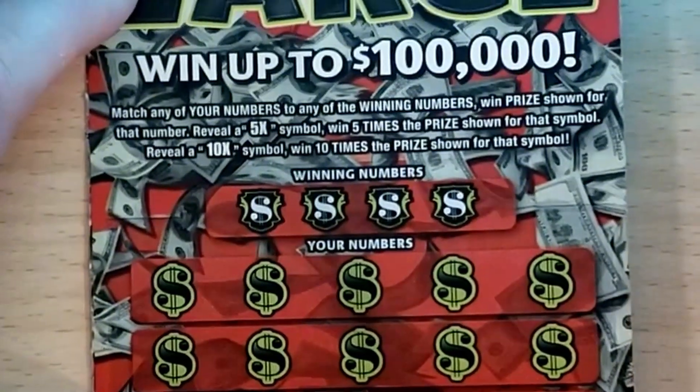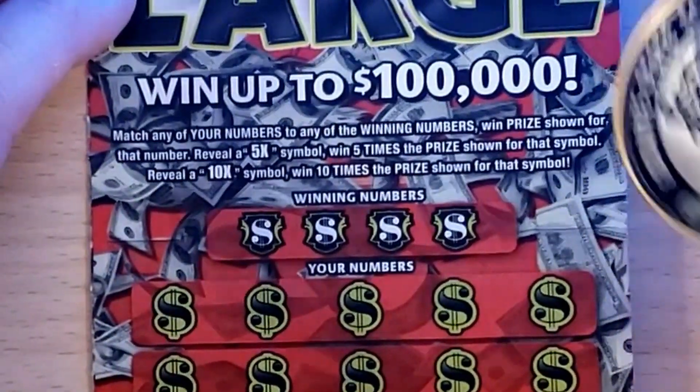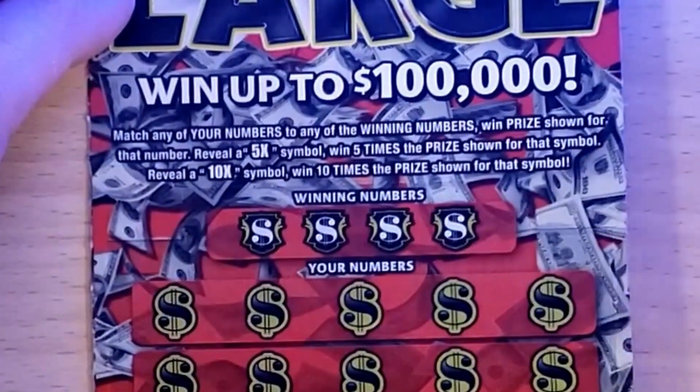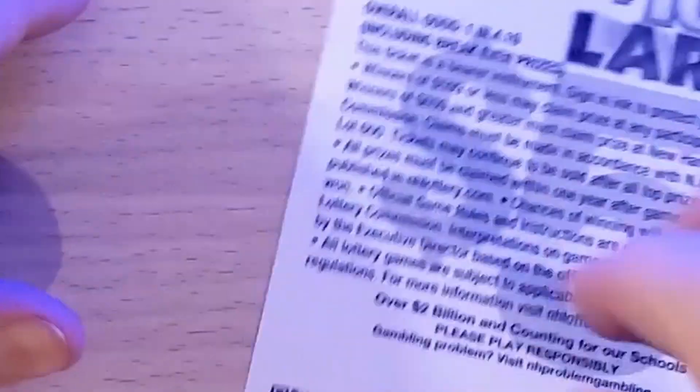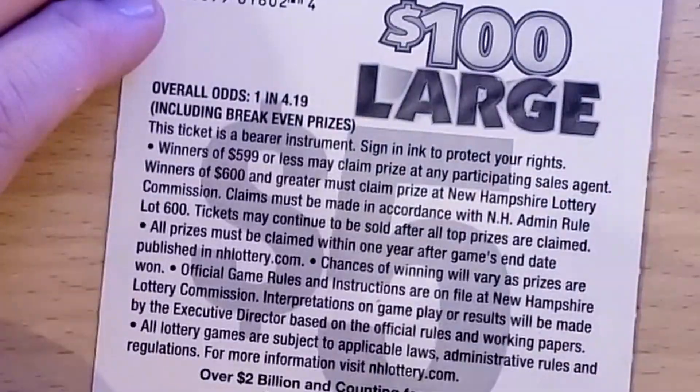Hoping that some people left some winners hanging — that's what this is all about. I'm just buying one of each kind and hoping someone left a winner in there. We've got number 16 of the $100 Large. This is a numbers match game, also a 5x or 10x symbol, and overall odds are one in 4.19.